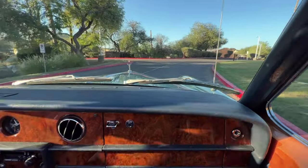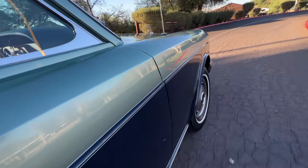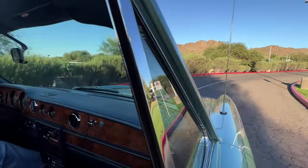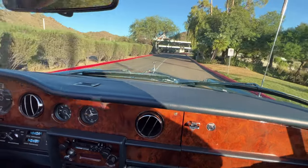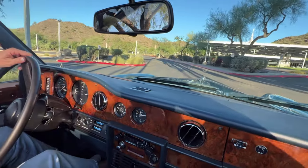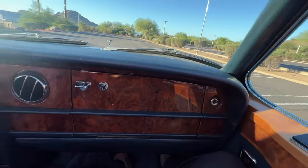This Rolls-Royce was ordered with a really beautiful color combination — it's the original color combination. She's enjoyed a repaint, but it is the Silver Mink and Seychelles Blue, with Silver Mink striping.